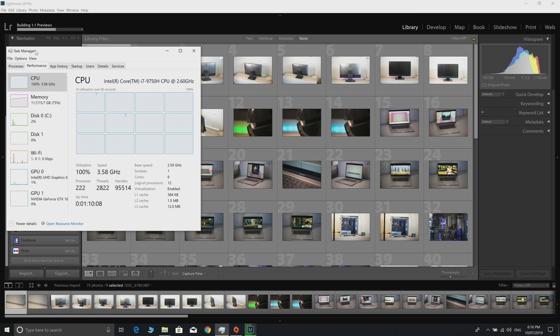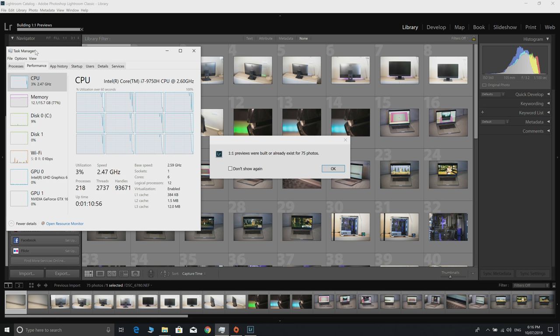Now we're building previews for 75 NEFs in Lightroom. It completely pegs the CPU - if you had eight cores at 100% this would be a lot faster, so extra cores from the i9 would make a real difference here. We're maintaining 3.6-3.7 GHz across 6 cores at 100% usage. It finishes in about two minutes - the last XPS 15 took two minutes ten seconds, so this beats it out.